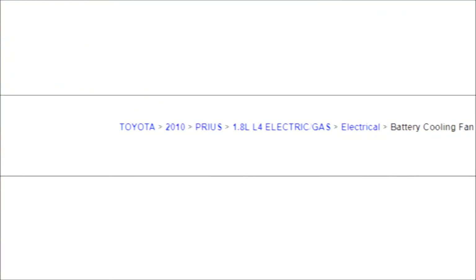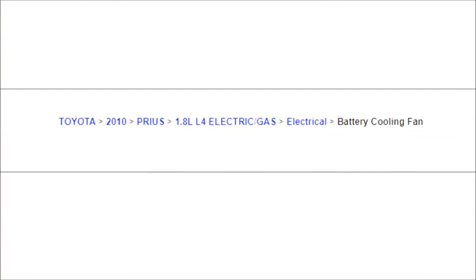There's a 2010 with electric-gas, which is a hybrid battery cooling fan — a little bit different. Make sure your batteries are cool and they're going to last a long time.